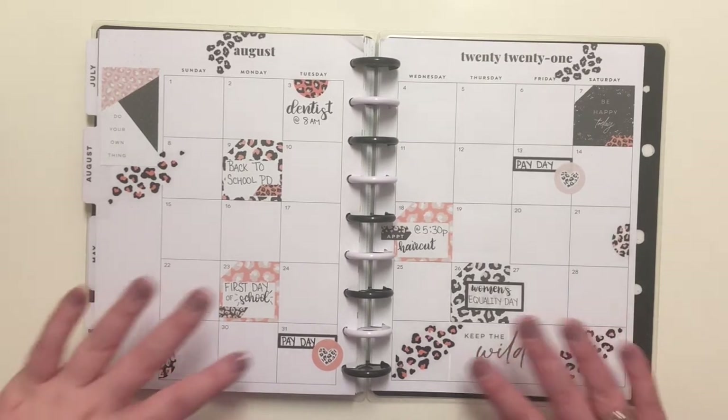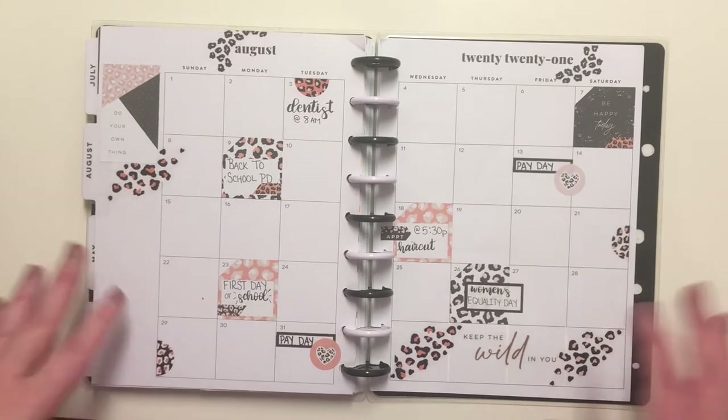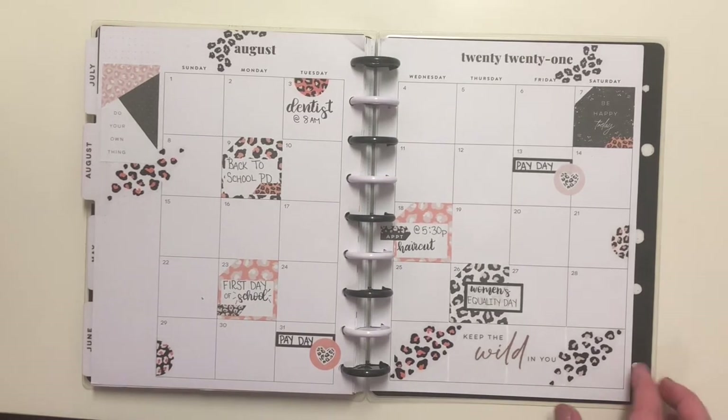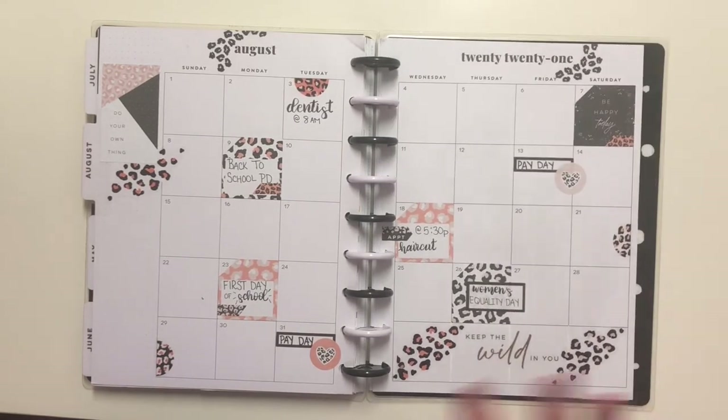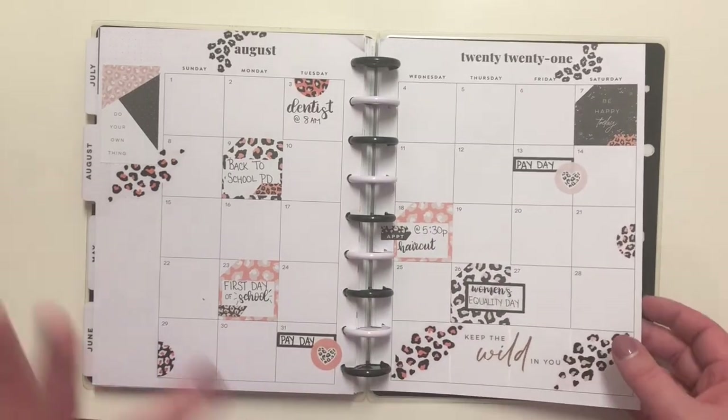For this monthly spread I used the new Wild Styled theme. I wasn't sure how I would like it, but honestly I really like it — I think it turned out really cute. With the leopard spread you have to be careful; it can either be the right amount or too much, and I think this time I nailed it.